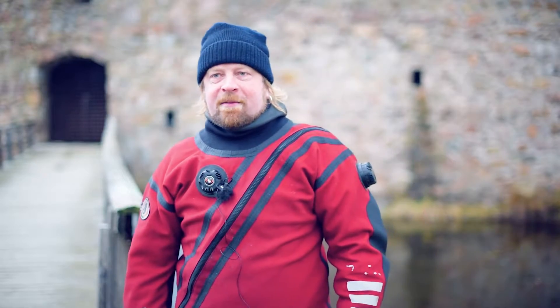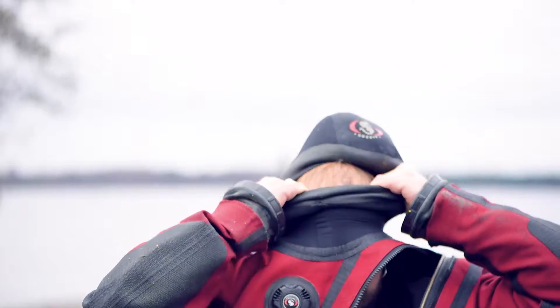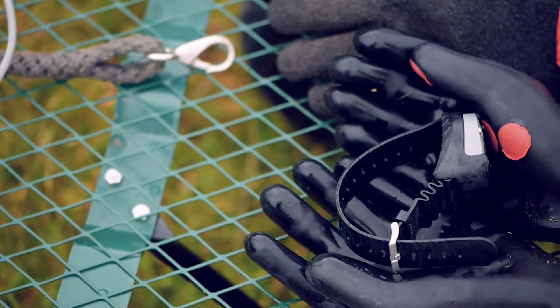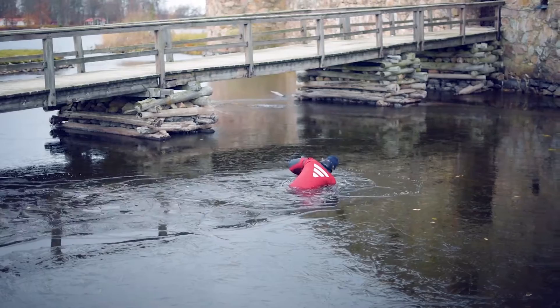We are diving here in November and it is quite cold on the surface, but we have dry suits and full-face helmets. We have thermal undergarments underneath, so we keep ourselves warm. And when you swim around down here, it is actually quite warm — almost a bit better under the water than when you're standing on the surface.